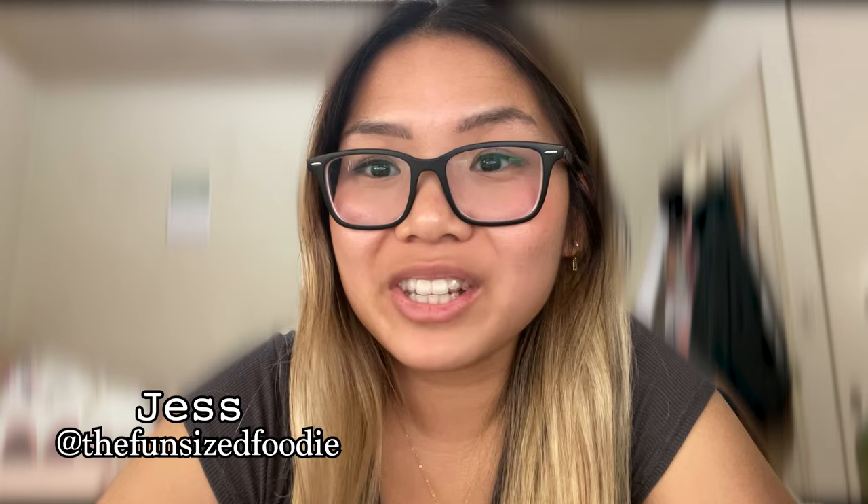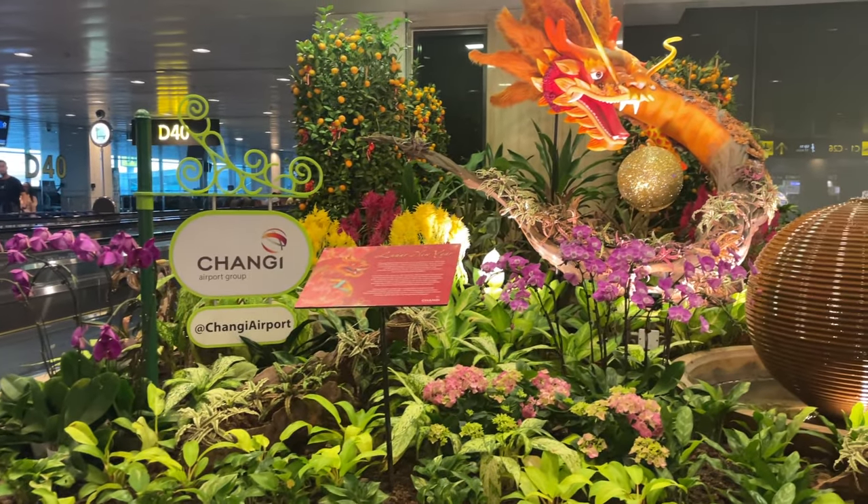I was at Changi Airport in Singapore for eight hours and here's what you can expect. It's Jess, the fun-sized foodie, and I've eaten and explored in over 12 countries and 30 plus major cities. I just finished a trip to Vietnam and Thailand and I can't wait to show you everything, especially the food, but for this video we're focusing on Singapore's Changi Airport.